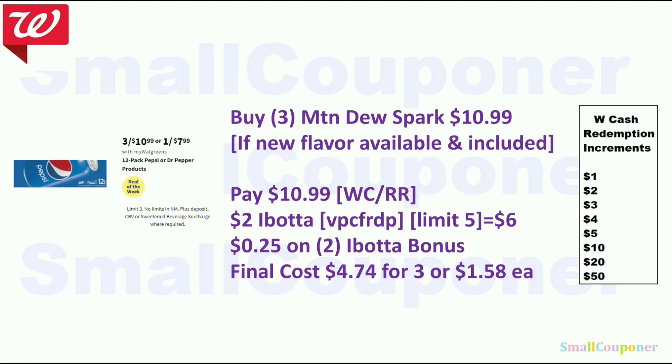Food deals. The 12-pack Pepsi or Dr. Pepper products are three for $10.99. If your store carries the Mountain Dew Spark 12-pack, you can buy three for $10.99 if included in this promotion — pay with Walgreens cash, a register reward, or a combination. There is a $2 Ibotta rebate, limit of five. My referral code is VPCFRDP (also in description). New Ibotta users get a $10 bonus after first redemption. Get $6 back for buying three, plus a $0.25 bonus for two or more redemptions. Final cost is $4.74 for three or $1.58 each.